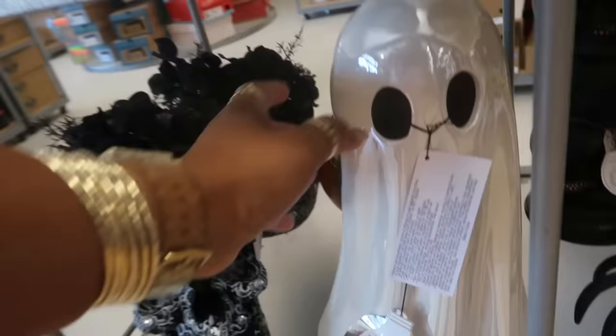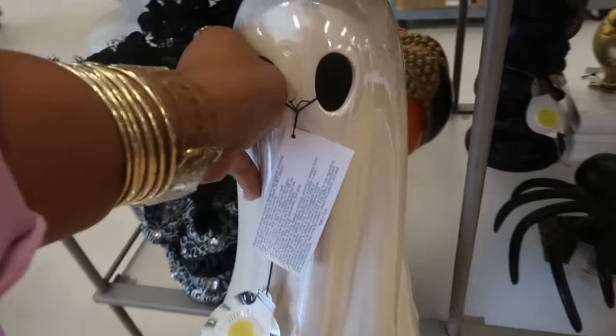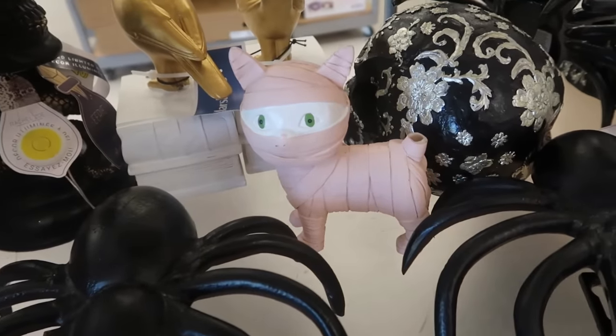Iridescent ghost right here — $15. Look at the pink cat, a little pink cat mummy, but her tail is missing.